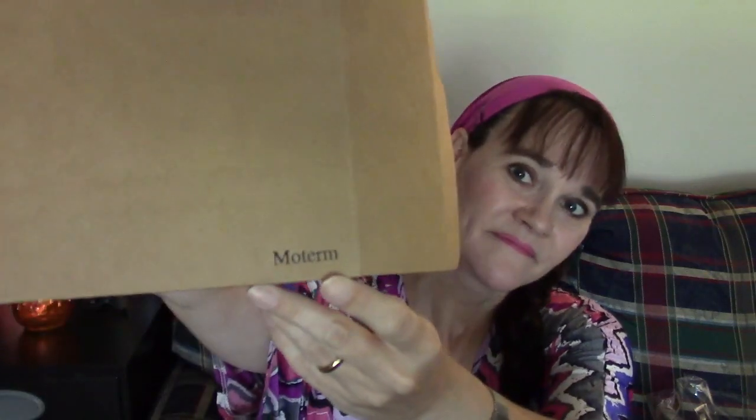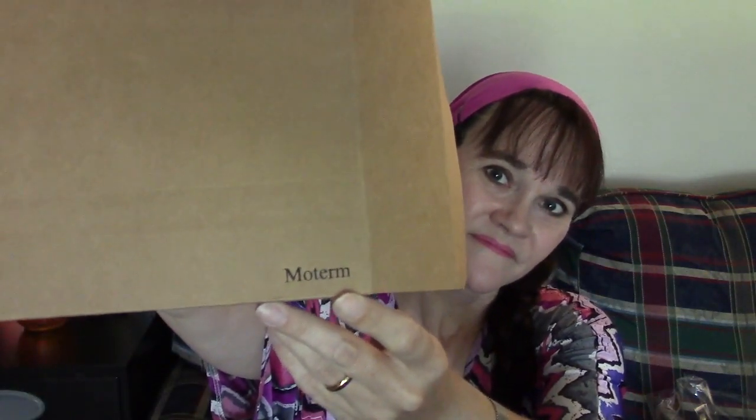What kind of planner is this? I don't know quite how to pronounce this, but it's a Moterm. Now last I looked when I ordered this specific one, there were only two left. So I got one of the two. And when I checked yesterday, someone else had got the other one and I don't see that these have been relisted yet.